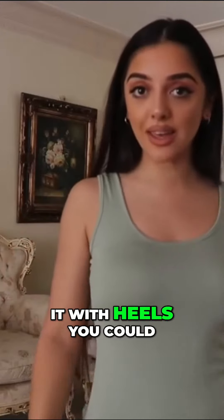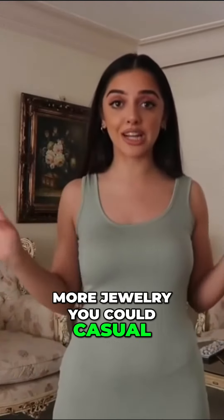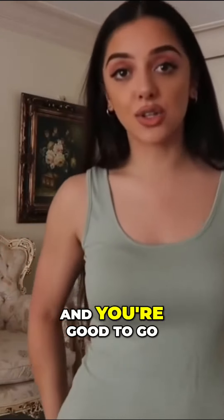You can wear this with trainers, you can wear it with heels. You could spice it up, wear more jewellery, or casually wear a denim jacket and you're good to go.